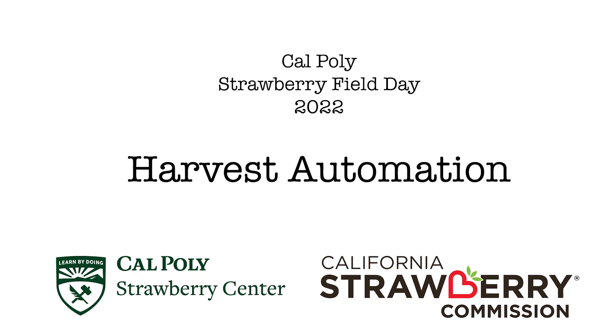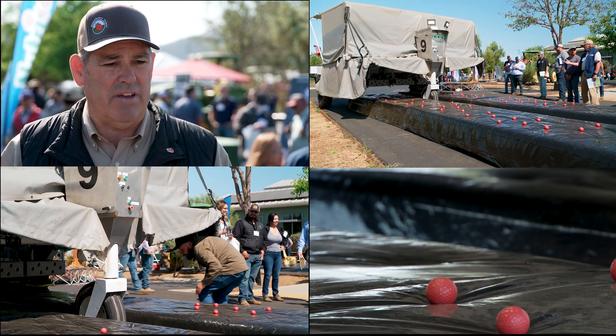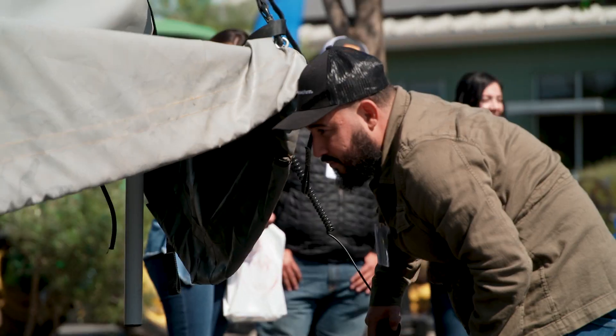Harvest automation in strawberries has been a topic for at least 10 years — they've been developing robotic harvesting machines. We have one of those companies here, Advanced Farm, showcasing their technology. It's really interesting to see how far it's come. I think we're not there yet, but we're making tremendous strides in automated harvesting.